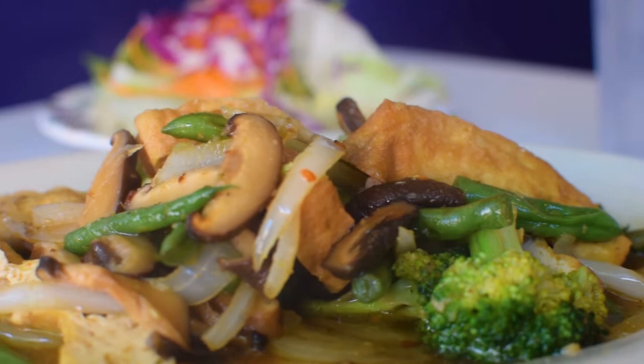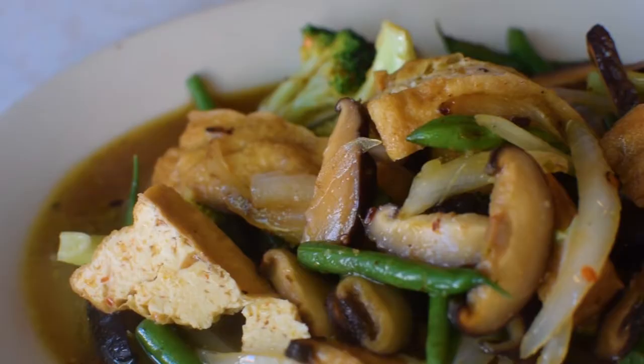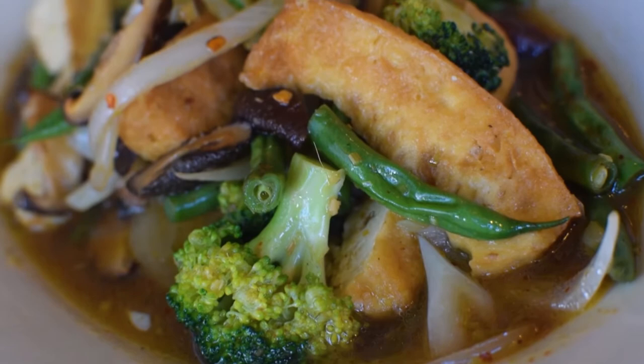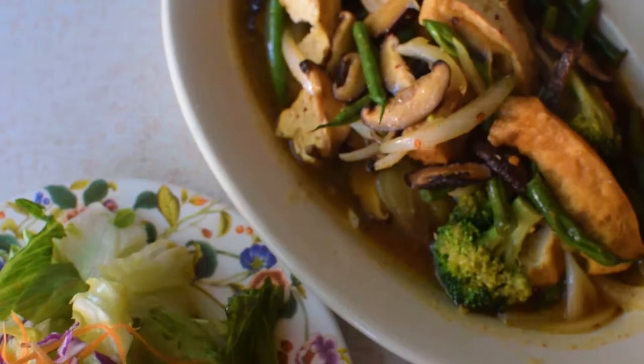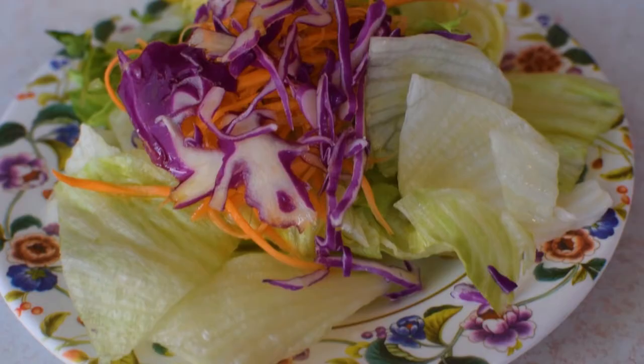Let me tell you, the lemongrass tofu curry was absolutely delicious and full of flavor. The only thing I wish is that the salad had come with a more flavorful dressing, because it was practically just a very mildly sweet oil.